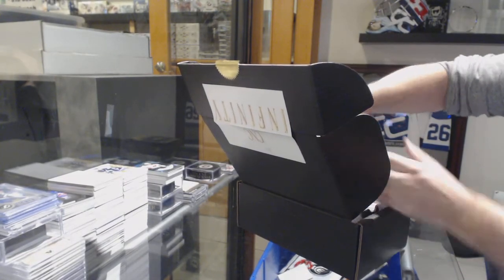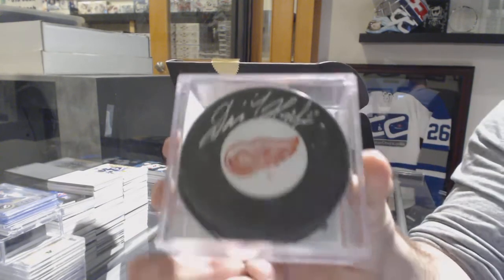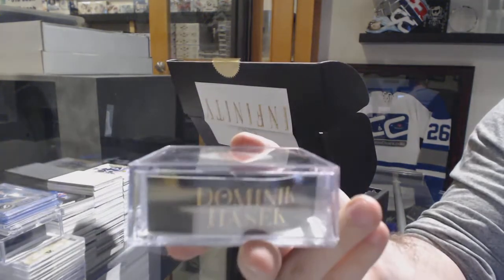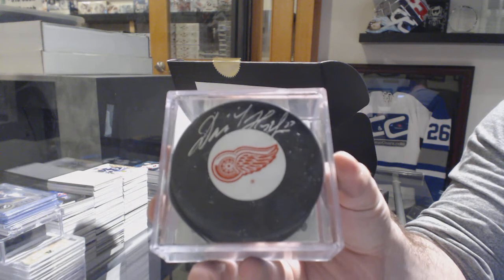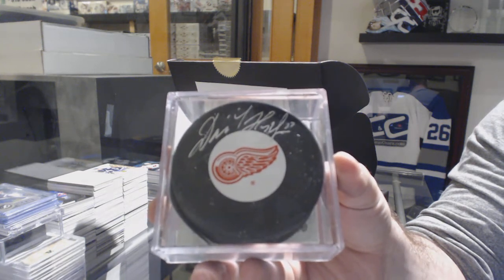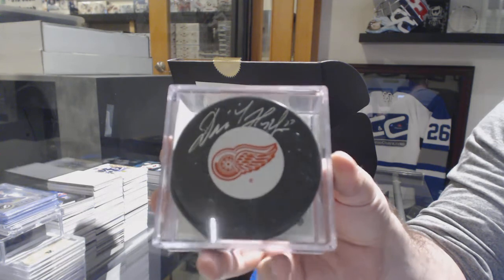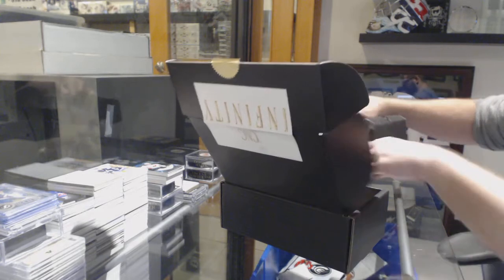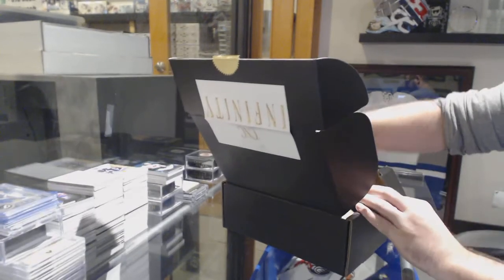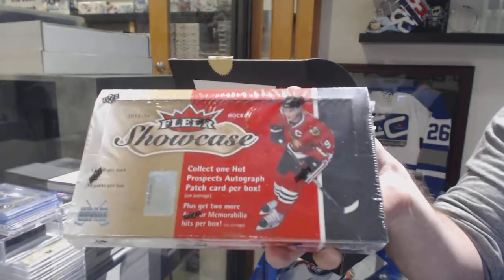We've got an autographed puck for the Red Wings — Dominic Hasek. No cup tin available. I can tell you what the box is: 1314 Showcase.